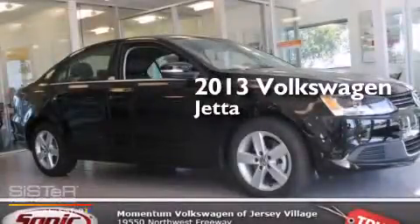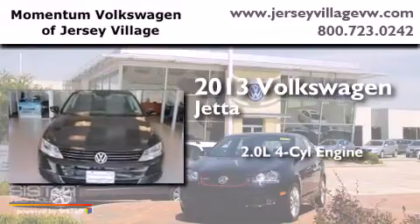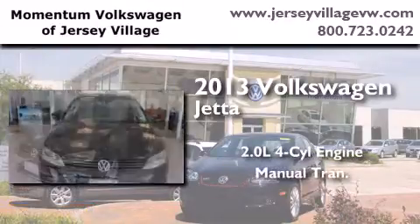This is a brand new 2013 Volkswagen Jetta. It has a 2.0-liter four-cylinder engine and a manual transmission.